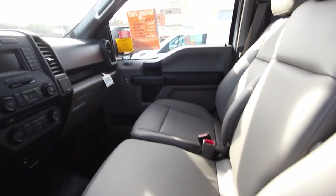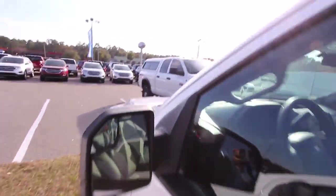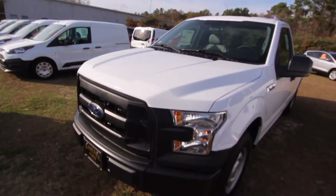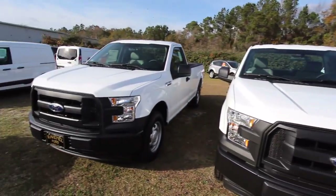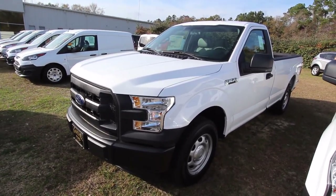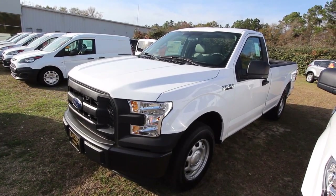Nice truck — gets the job done, great price, and it's going to last a long time and come with a great warranty from Ford. People trade in their Chevys and Dodges all the time to buy a Ford. We got a great selection at Ravenel Ford, so I ask you to come on down. Subscribe on YouTube and let me know what you think of the regular cab F-150 and if it's a good vehicle to buy for your workforce. Let us know in the comments. We'll see you soon.